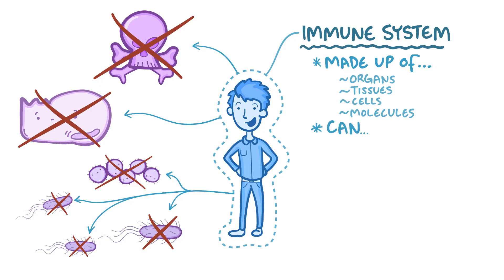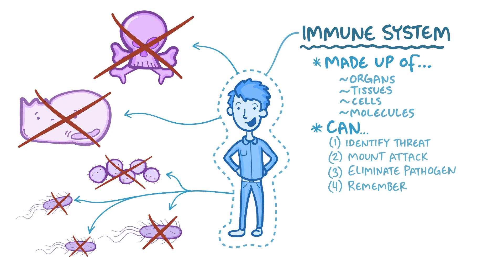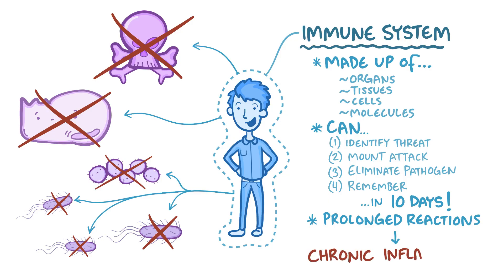The immune response can identify a threat, mount an attack, eliminate a pathogen, and develop mechanisms to remember the offender in case you encounter it again — all within 10 days. In some cases, like if the pathogen is particularly stubborn, or if the immune system starts attacking something it shouldn't, like your own tissue, it can last much longer — for months to years — and that leads to chronic inflammation.